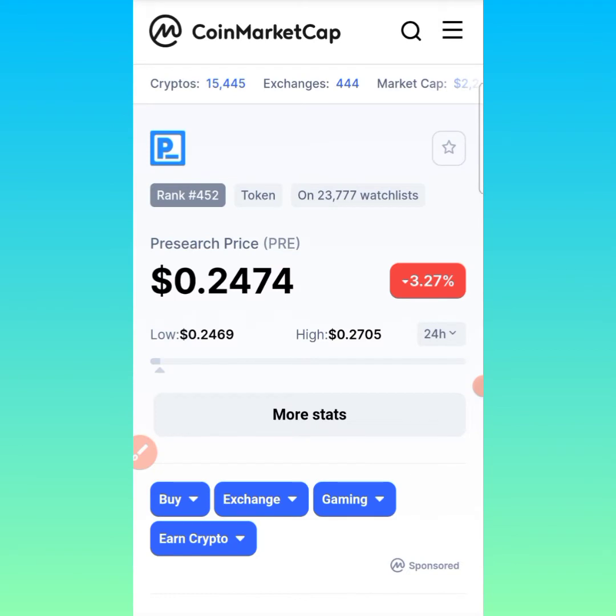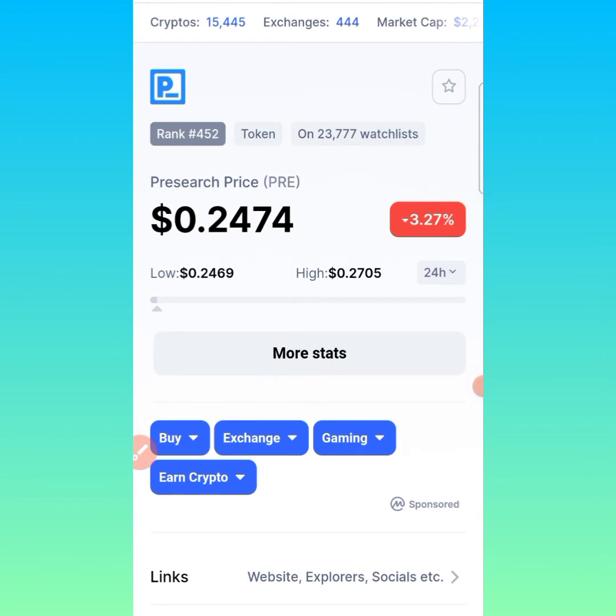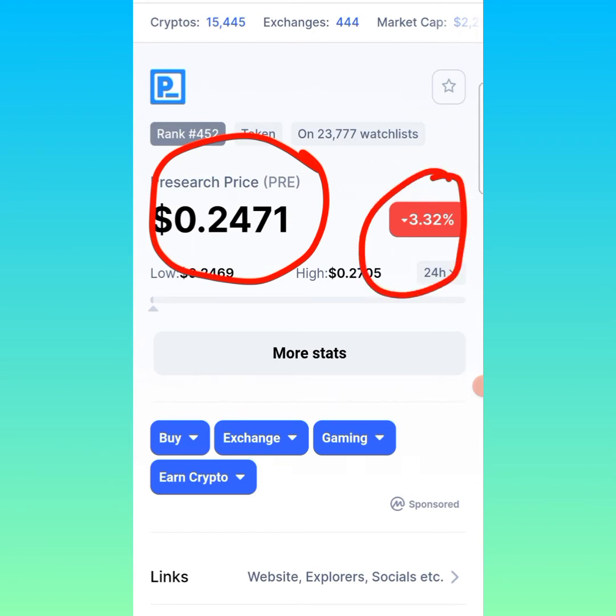So let's look at the PreSearch token today. This is CoinMarketCap showing the price and rank of this particular token. You can see today this token is ranked 452 on CoinMarketCap, and this token has over 23,777 people placing it on their watchlist and portfolio — all on the lookout for a price increase. The price of this token today on CoinMarketCap is $0.2471, and the price is down 3.32% in the last 24 hours.